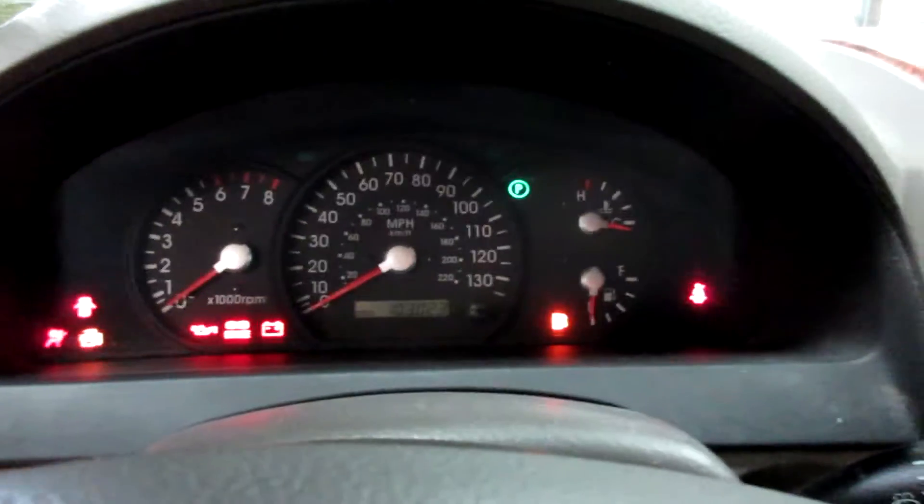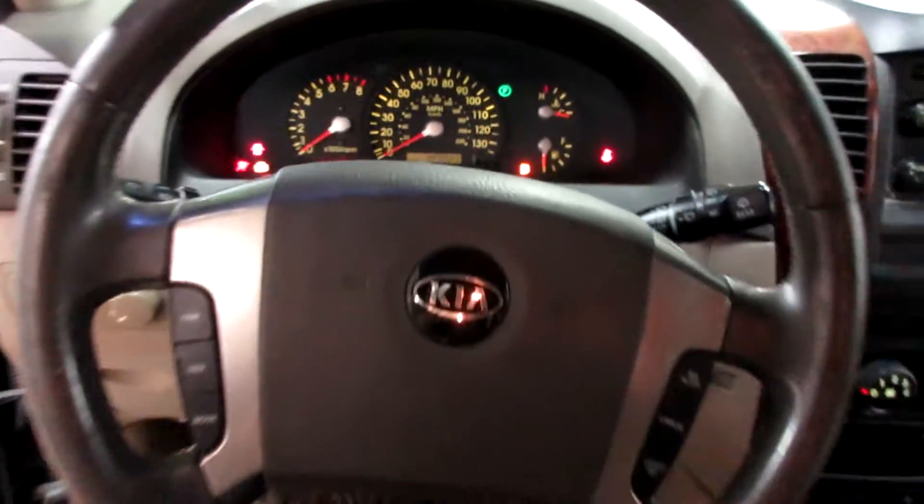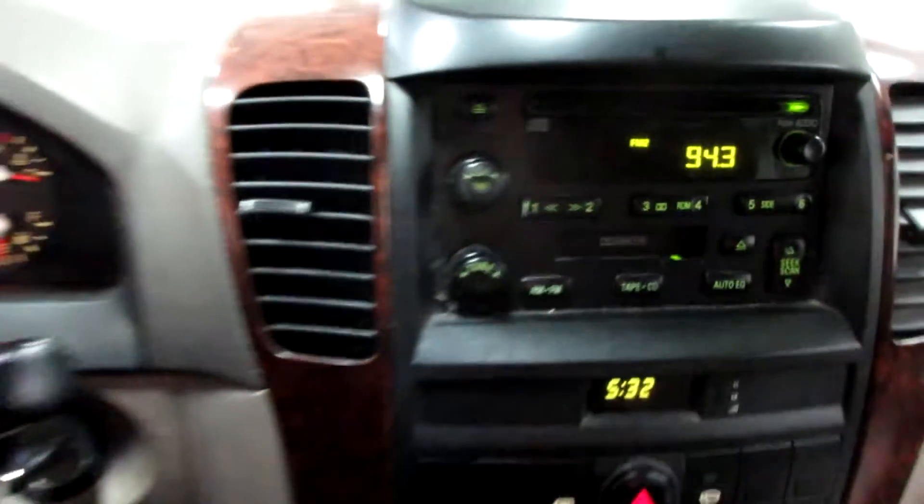Unfortunately, the seats are a bit beat up and worn out. This vehicle currently has 103,023 miles on the motor. Nice radio CD player there, and temperature controls.